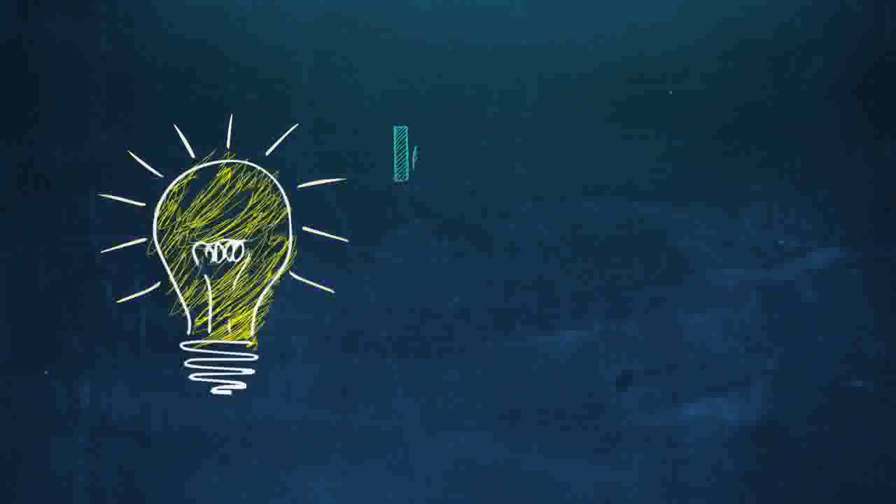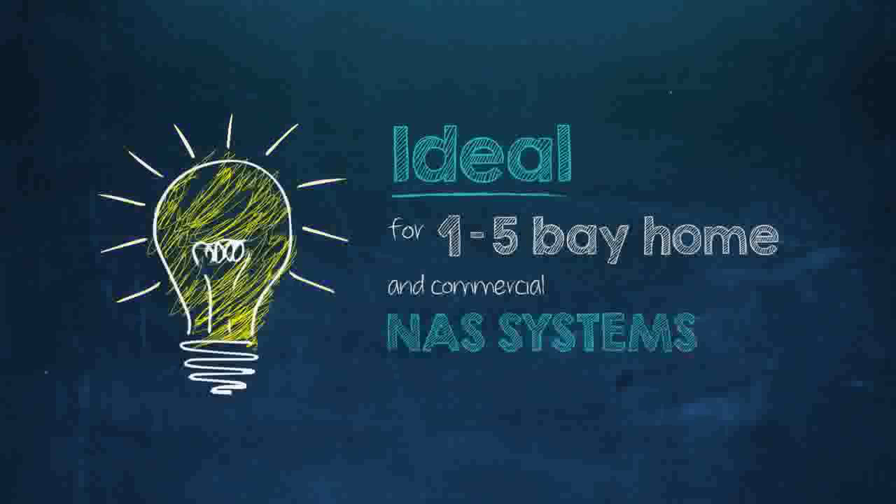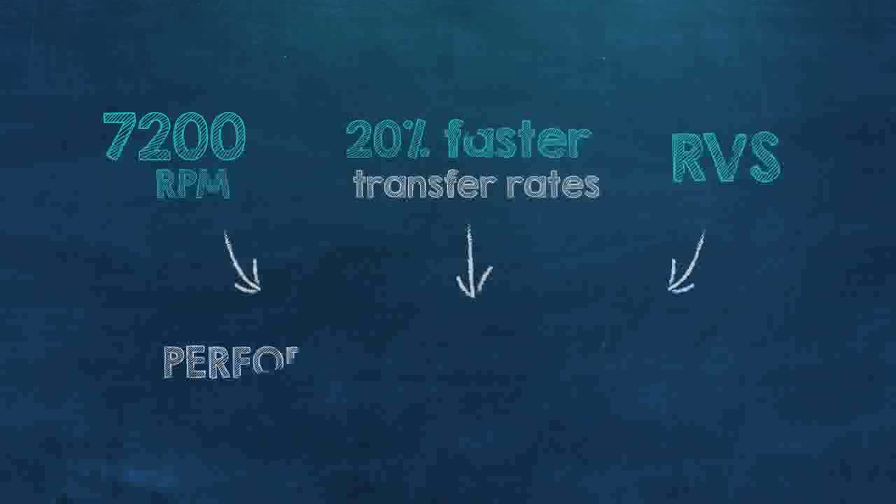The HGST DeskStar NAS hard drive is the perfect performance solution for use inside 1-to-5-bay home and commercial NAS systems. With 7200 RPM, 20% faster transfer rates than 5400 RPM drives, and rotational vibration safeguard, HGST drives deliver performance and reliability.